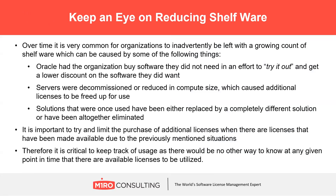Keep an eye on reducing shelfware. Another advantage to closely monitoring software usage is knowing when you have unused licenses available. No one should be buying new licenses they already own, but if you're not keeping a running tally, you would never know. While not critical for audit prep specifically, keeping shelfware at a minimum helps maintain a cost-effective software footprint.